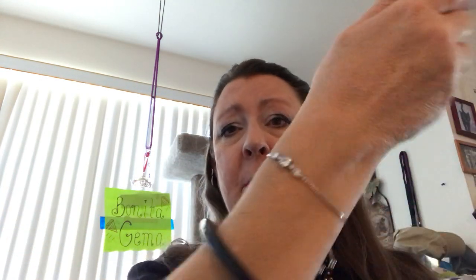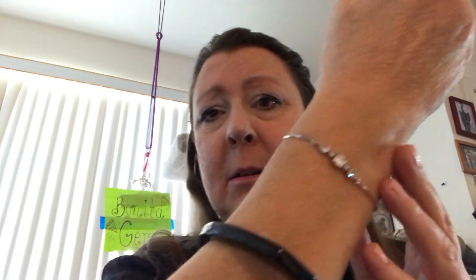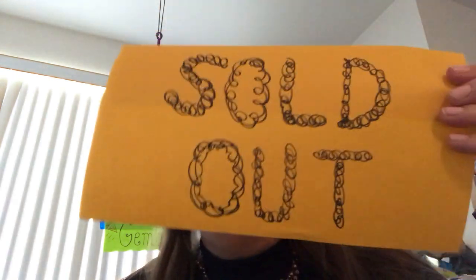It goes just beautifully with this Bonita Jemma adjustable CZ bracelet. The bangles are gone — congratulations. This last one will go to the last caller that called.